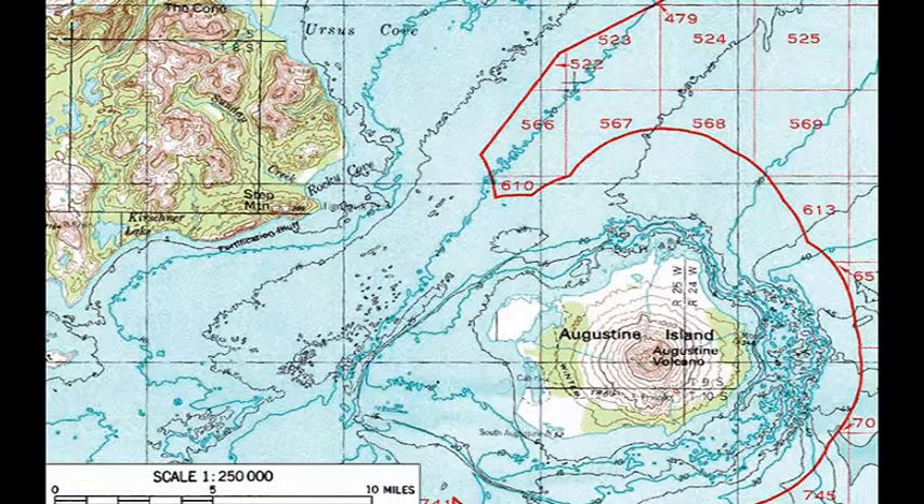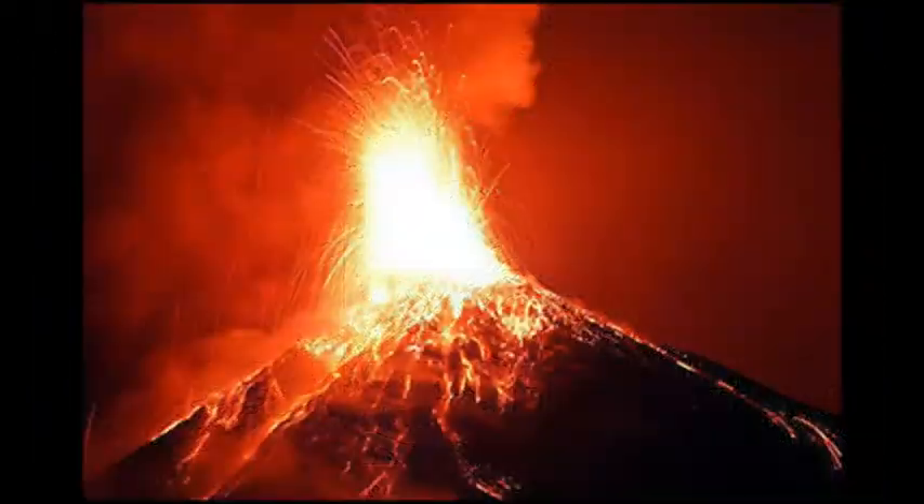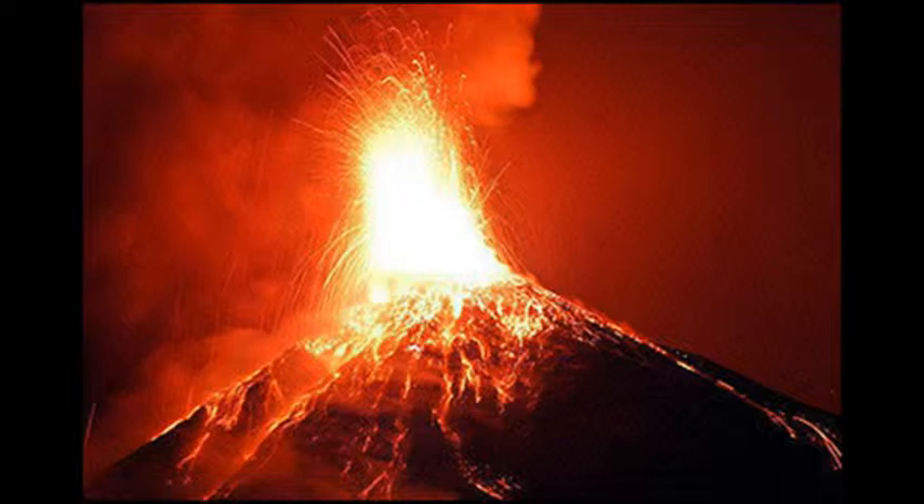The Alaska Volcano Observatory does daily observations of the Augustine Volcano to research when the next eruption will take place. Even though the last recorded activity took place in 2006, if the volcano did come to life again, it would be no surprise — it was almost breathing.